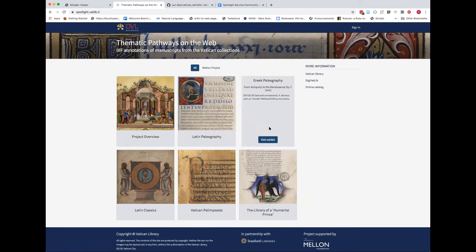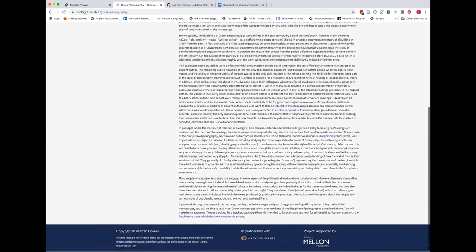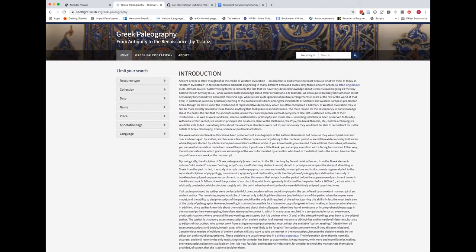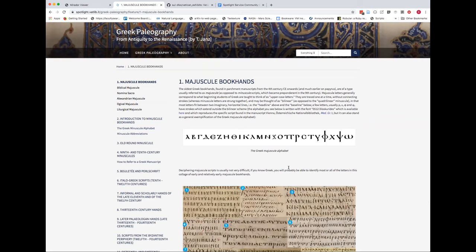The first two exhibits I'll look at are the two paleography projects. I'm going to drop into the Greek paleography project, which was put together by Timothy Jantz, who is the curator for Greek and other materials in the Vatican Library. Timothy's goal was to create the first English-language Greek paleography textbook — well, the first in the last 30 years — but to do it as an electronic resource. So he's using Spotlight to essentially create a new course book for those interested in Greek paleography. On his introductory page it's very text-heavy, but as soon as we move into his different chapters we can start to see some of the things that were done in Spotlight to build an interactive course book.